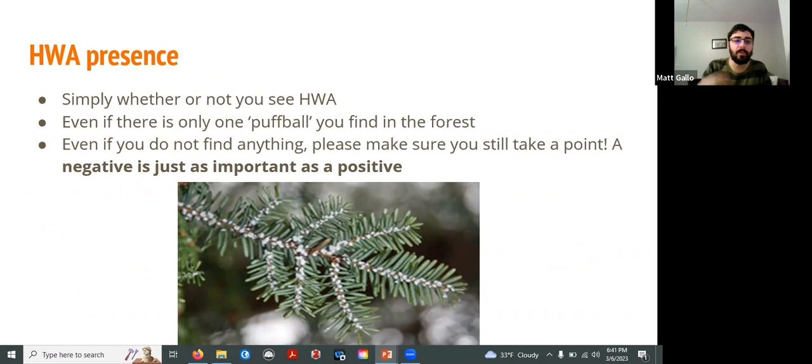For presence of HWA, this is simply noting whether or not you find HWA. You would consider a forest infested even if you find only one puffball on one tree. If there's one puffball there, that means there are going to be many other adelgids that will have the chance to spread throughout that forest. Even if you don't find anything, it's still important to record an observation — a negative is just as important as a positive. It's really important for us to know where HWA isn't, just as well as where it is.